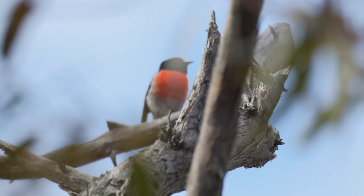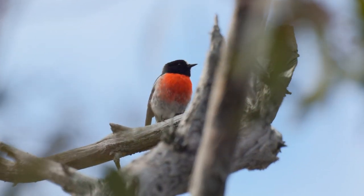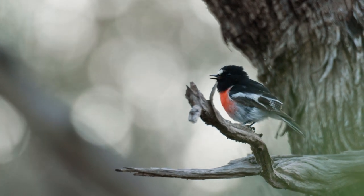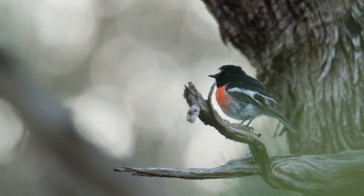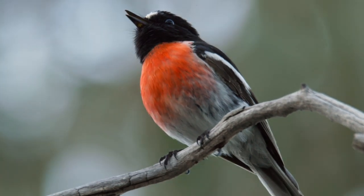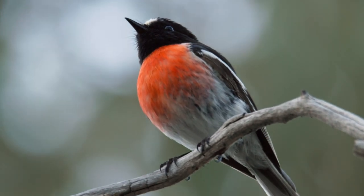Just seeing the scarlet robin's beautiful little chest sitting out there makes me feel happy. You can't not be happy seeing little things like that in your environment. Seeing those little birds coming back and knowing that you're helping a species to survive is pretty exciting — and little scarlet robins are quite pretty little things too.